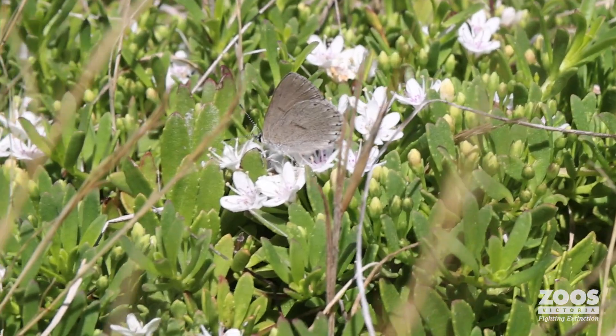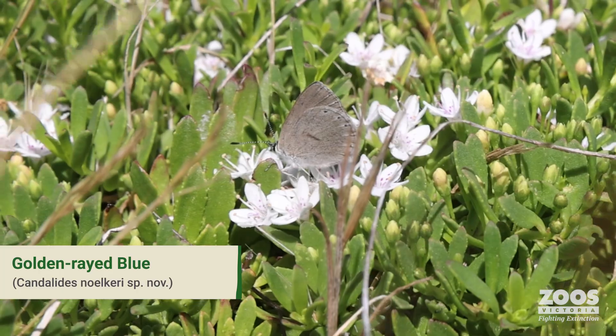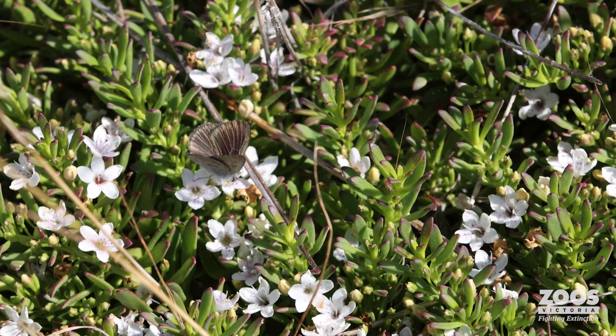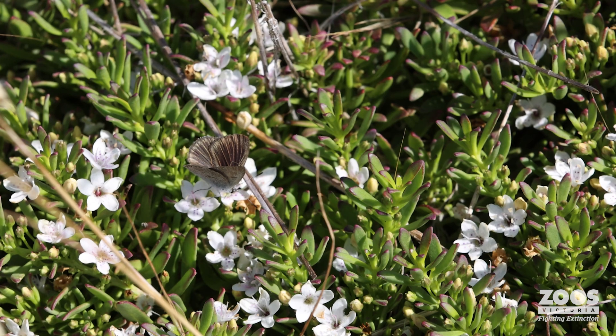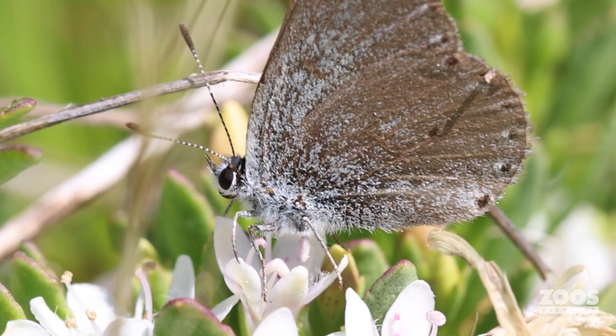The Golden Ray Blue underside of the wings has really simple bands across both wings. And then the upper side of the wings can be quite an obvious difference — Golden Rays have the beautiful golden ray markings in them, and the grass blue is a more uniform colour.